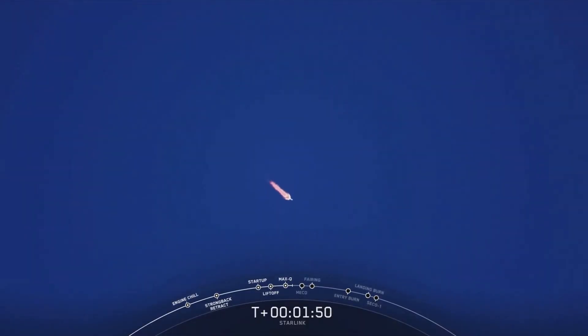This is where the single engine on the second stage — our Merlin vacuum engine — lights up and will continue to propel the second stage along with the Starlink satellites to orbit.